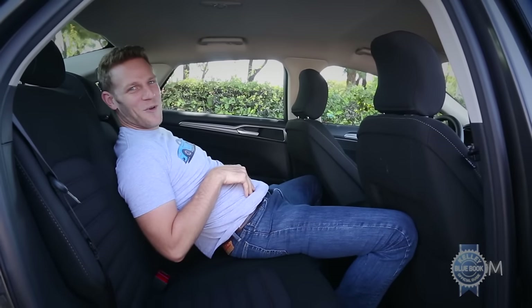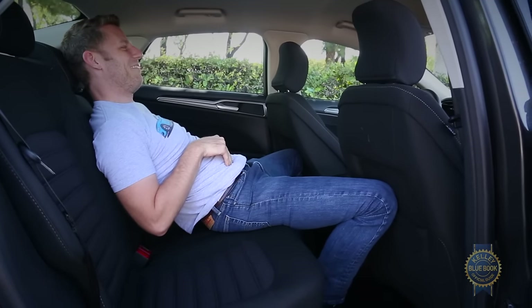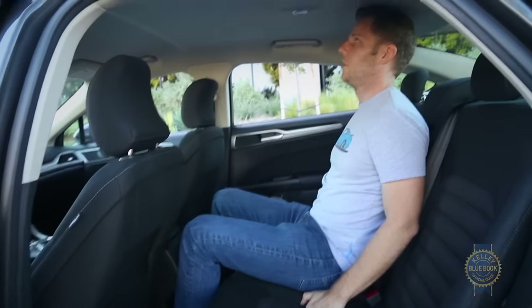This wouldn't be a problem if I slouched like the cool kids — more of an Al Bundy thing. Then again, slouching accentuates the Fusion's average rear seat legroom, making sitting up slightly the preferable choice.